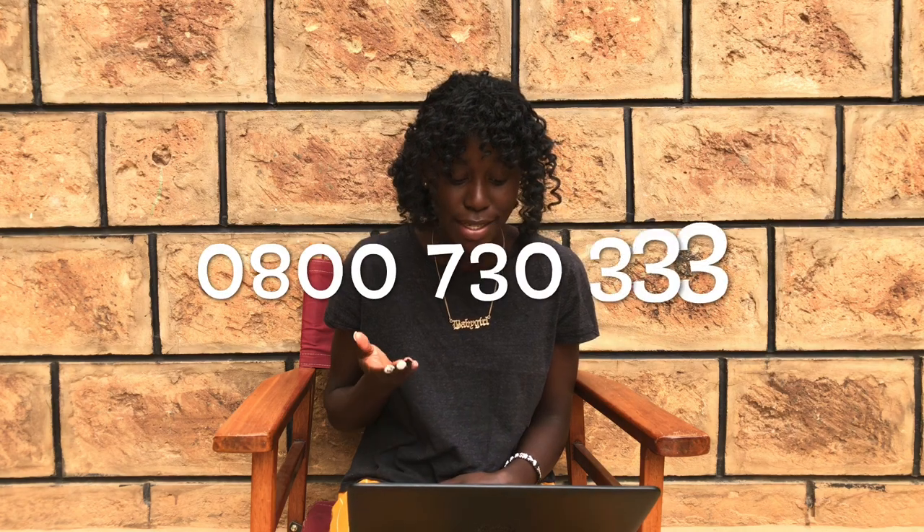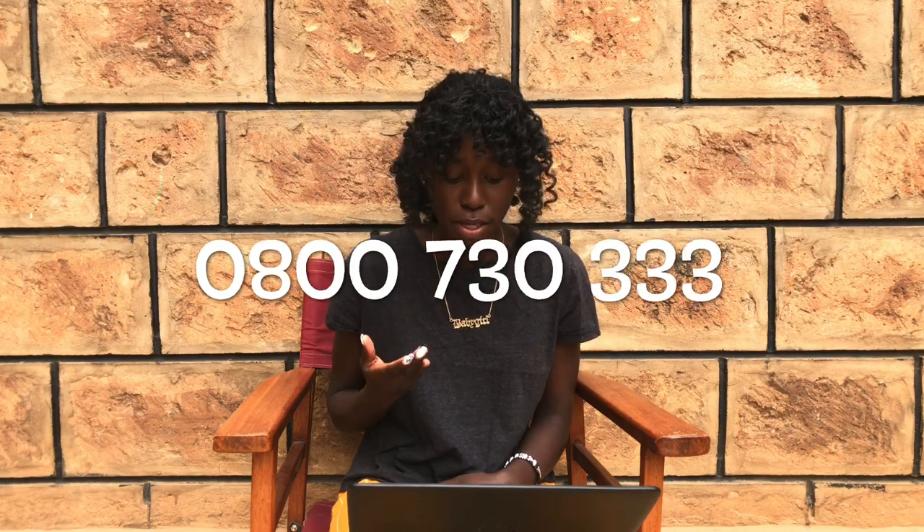That deposit is refundable — for real, not like some places that lie to you. If you have any questions you can contact the center on 0800730033 and the call is free. If you want to book a room, provide your email address and the university you're in.